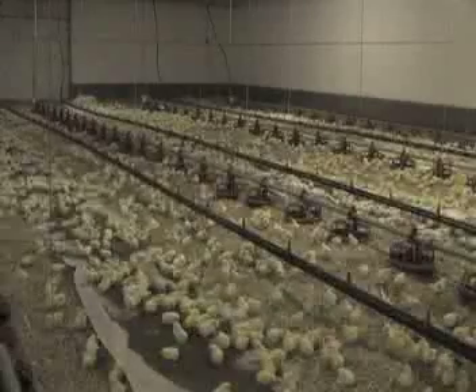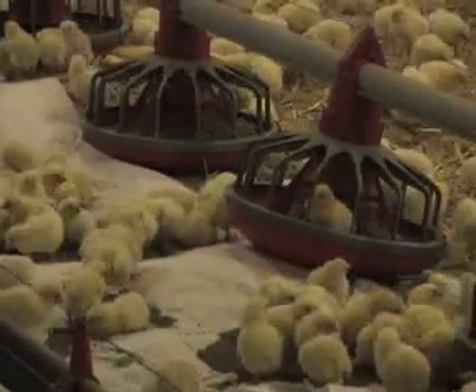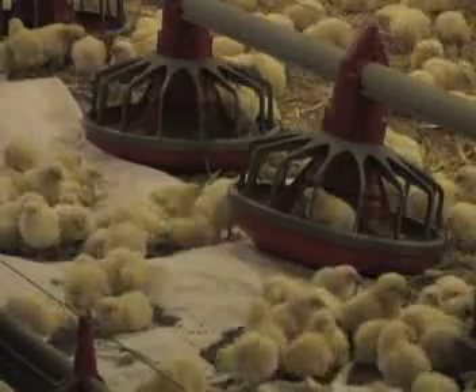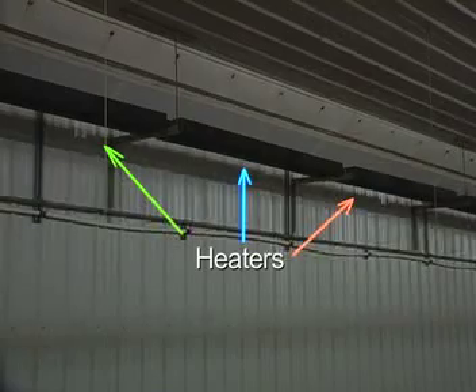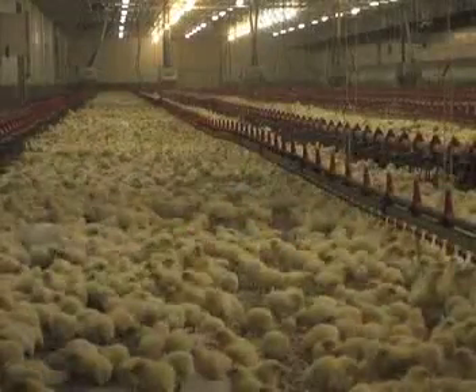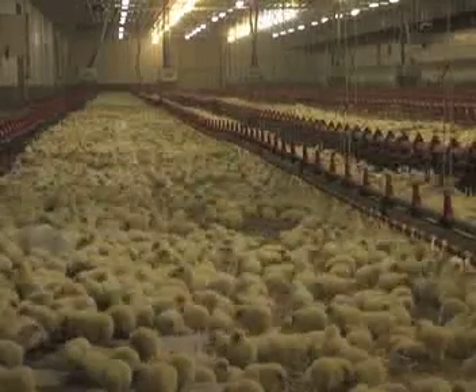Feed and water must be readily available for chicks when they arrive from the hatchery. Extra places to eat and drink are often provided to make sure that the birds get off to a good start. Barns are heated using heaters that run the length of the barn, maintaining a common environment throughout. The chicks get plenty of extra attention at this stage, to ensure that they are comfortable and have begun eating and drinking.